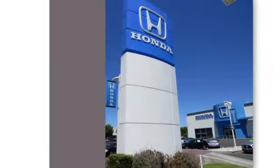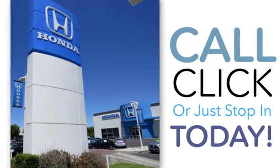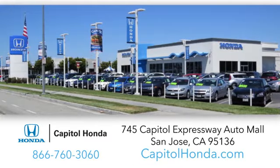Welcome to Capital Honda, the top award-winning Honda dealer in the Bay Area, year after year. We're the first dealer on the Capital Expressway Auto Mall in San Jose.